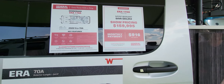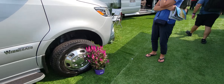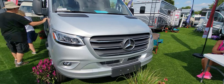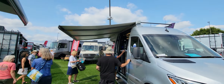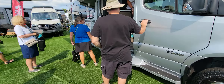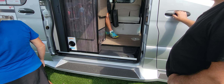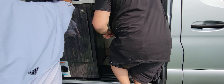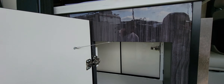Next we have the Winnebago Era 70A. This one goes for $159,995 — technically $160,000. It sits on a Mercedes chassis again. Look at that awning — gorgeous.